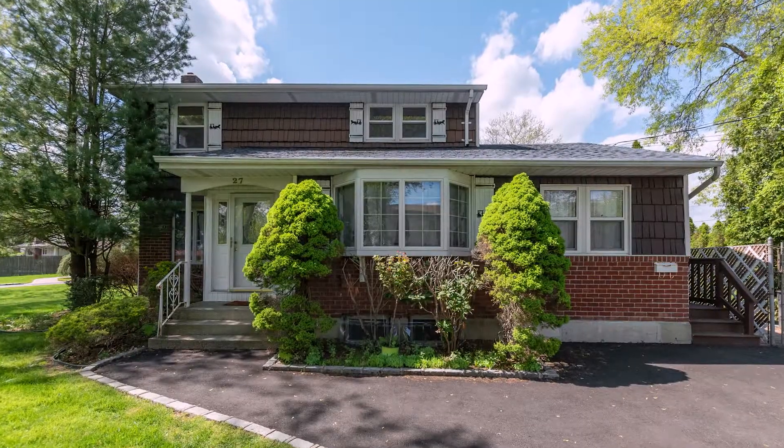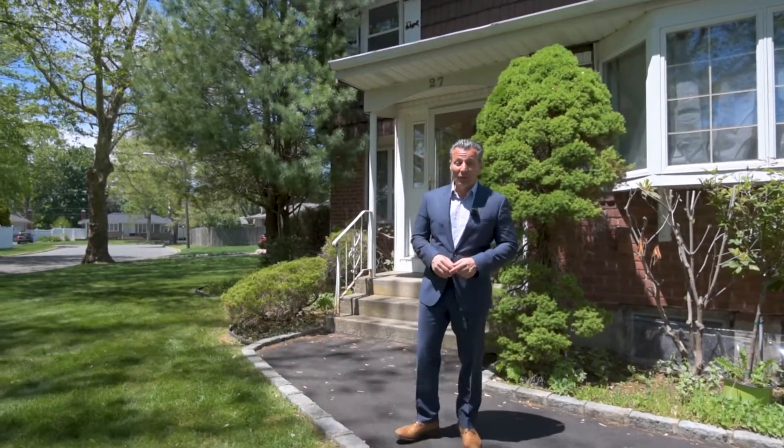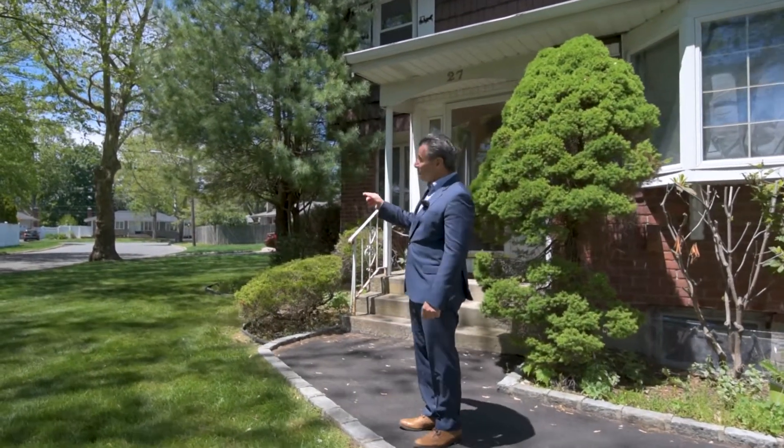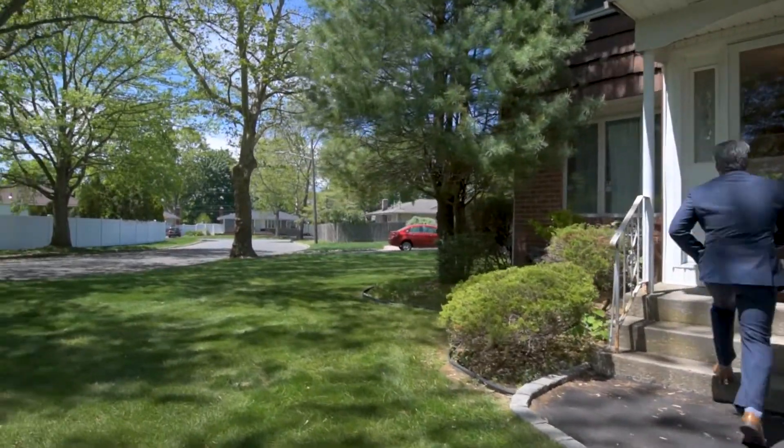Hello again, everybody. It's your friendly neighborhood realtor, Jim Manicus from Realty Connect. Today I'm coming to you from 27 Carmella Lane in my hometown of Comac, New York. Not only is this one in my hometown, it's right around the corner from where I grew up. Used to play ball right there on that street with some of the rascals from the neighborhood. Come on, let's take a look.